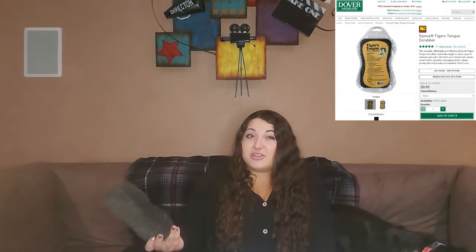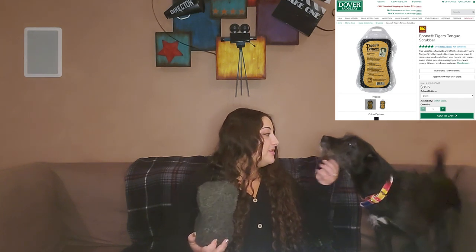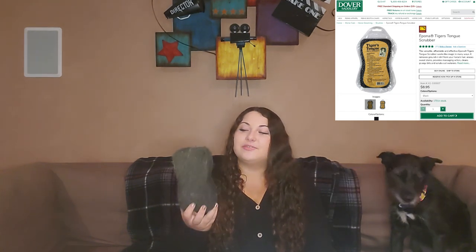Another product that is honestly my die-hard favorite is the tiger's tongue sponge. It's used for getting sweat marks off, getting dirt off — it's not just a sponge, and honestly it doesn't hold water very well. They say you can use it to sponge them down, but I haven't had much luck with that. It's fantastic for getting mud off, especially going down their legs. It's very flexible so you can bend it whatever way you need to, and this also helps keep my white horse white — whatever this is made of works really well on stains.